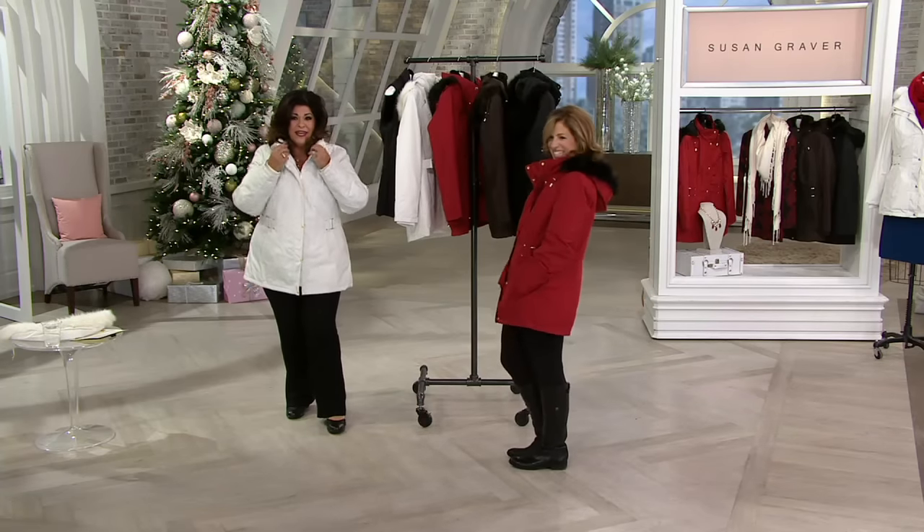You look amazing by the way. I feel like a little snow bunny. And I don't even have the fur hood on either because these cameras are hot. It's a warm, warm jacket. I don't have the vest on, I don't have the hood on, but look at the way it feels. It's absolutely beautiful on. I love the colors.